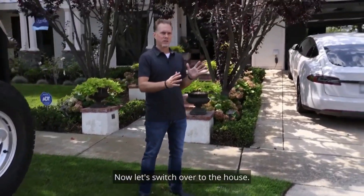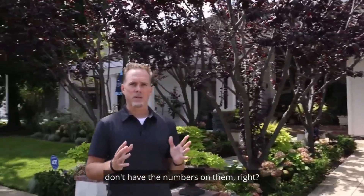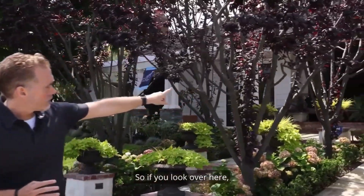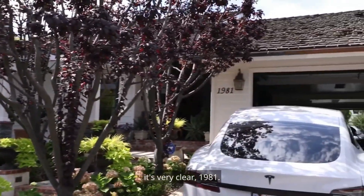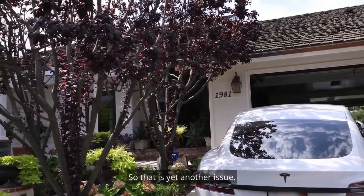Now let's switch over to the house. The other problem he's seeing is that a lot of houses don't have numbers on them. If you look over here, it's very clear — 1981 — right to the right of the light. So that is yet another issue.